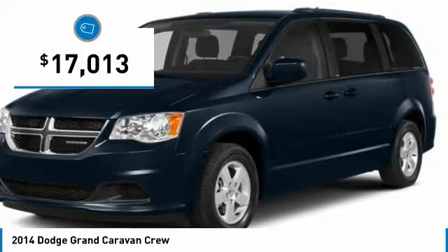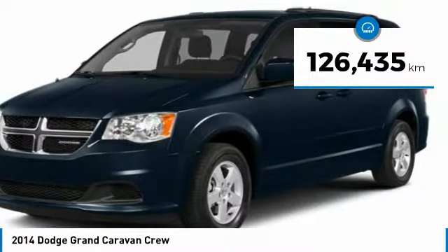And is priced below $20,000. This vehicle has less than 130,000 miles.